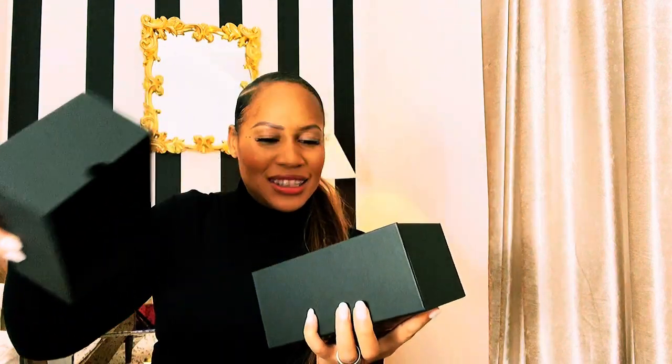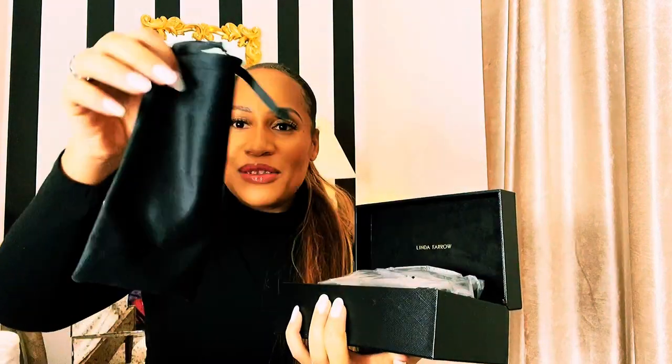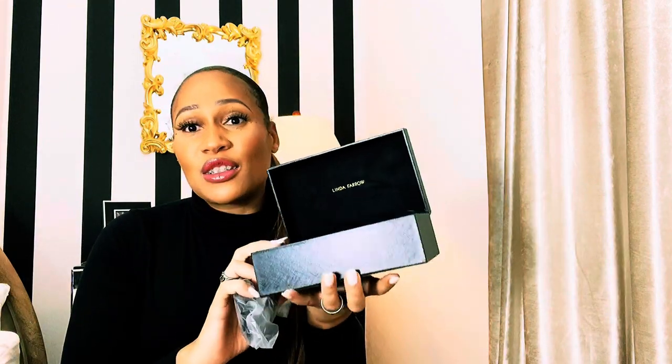You've got the Linda Farrow box, and inside there's another box with cross-grain leather — this is really luxury, honestly. How many boxes are going to be in this? There's a case inside — it's not really protective, it's more velvety with Linda Farrow at the bottom. There's also a travel case, though when I travel I usually carry four or five sunglasses so it's just going to take up more luggage space.